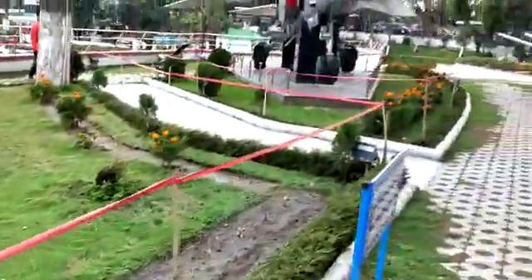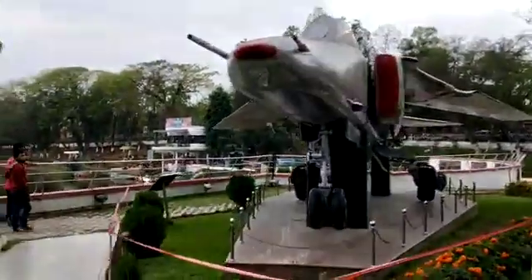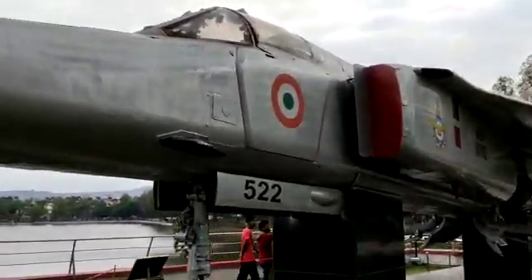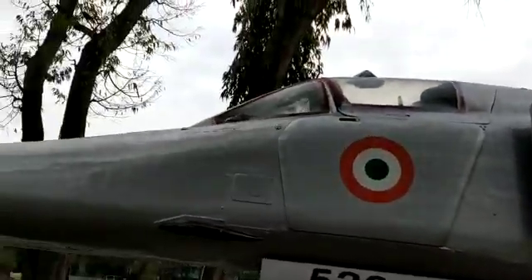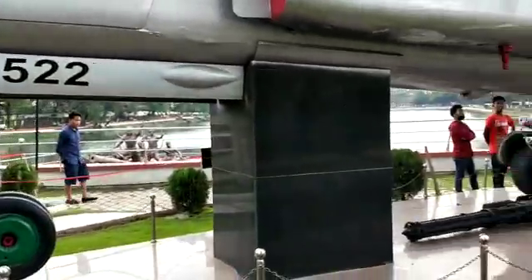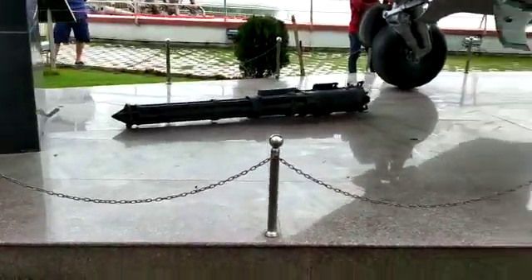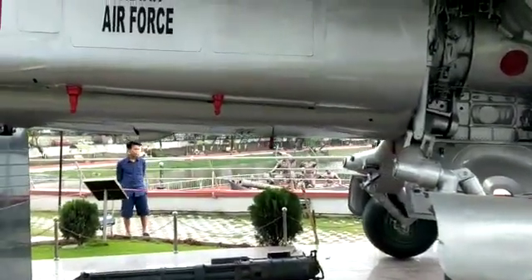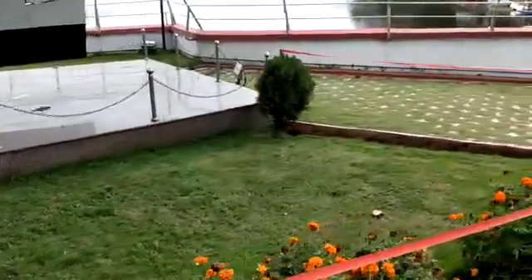This is a war aircraft which was used during the war by the Indian Air Force. And this is the aircraft.